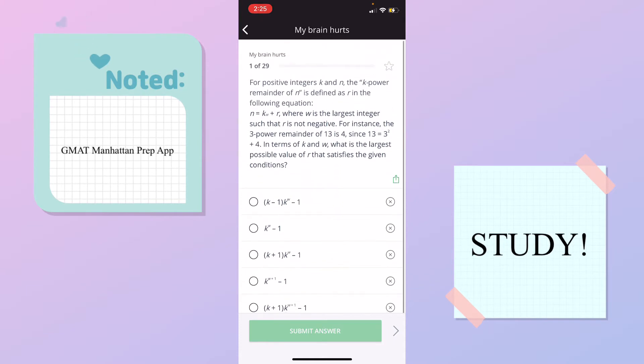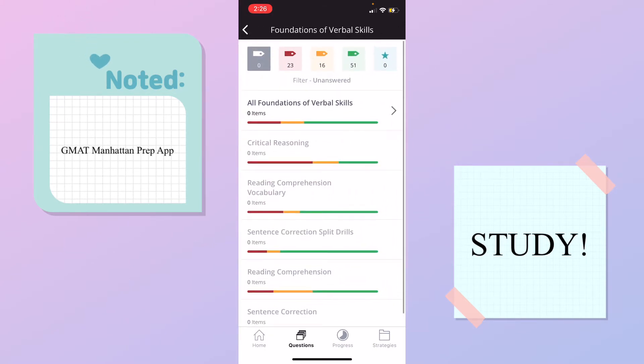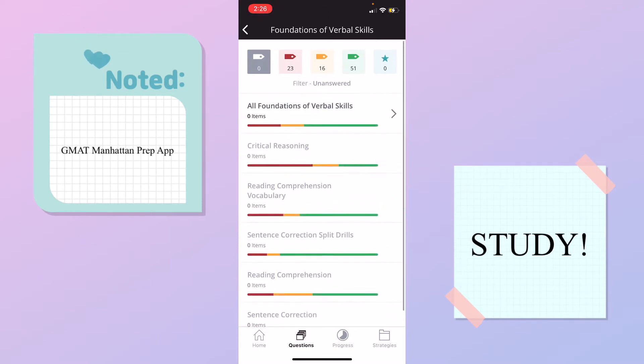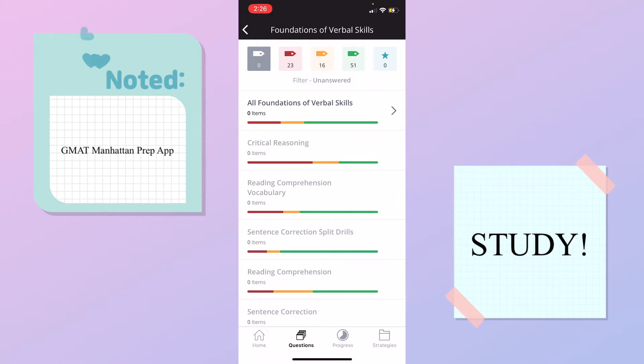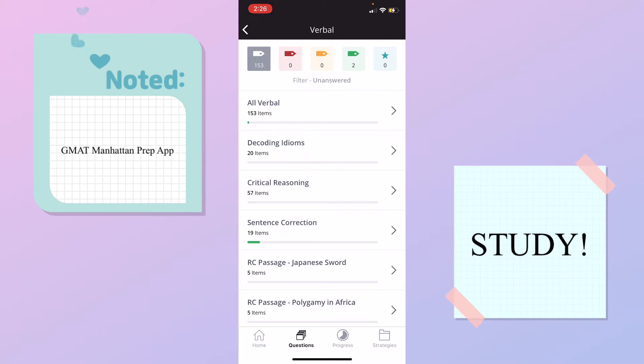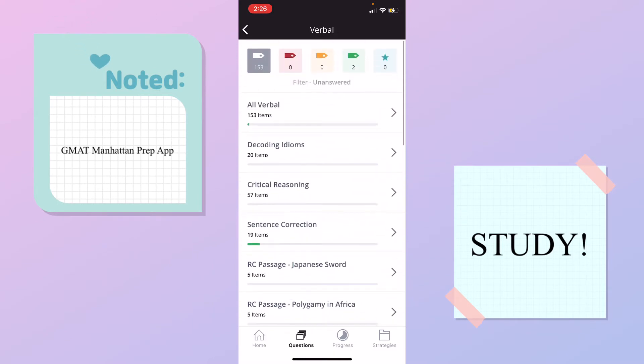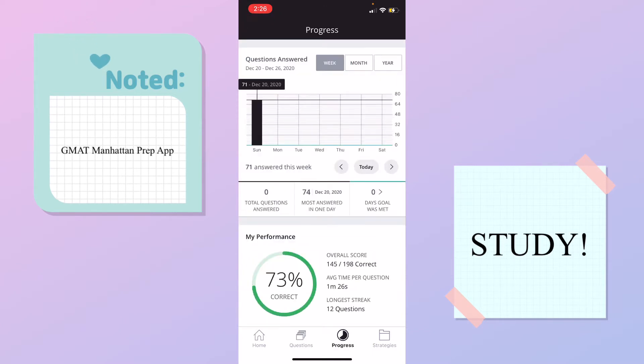Here we have the foundation of verbal skills. Up here you can see how many I got right and wrong — I think I really need to work on some of my vocab. And here are the verbal questions: decoding idioms, critical reasoning, sentence corrections, and some reading passages. If you move over to the progress button, it shows your progress on your studying. My overall score right now — the number of problems I've done so far is 198 and I got 145 correct. My average time per question is one minute and 26 seconds.